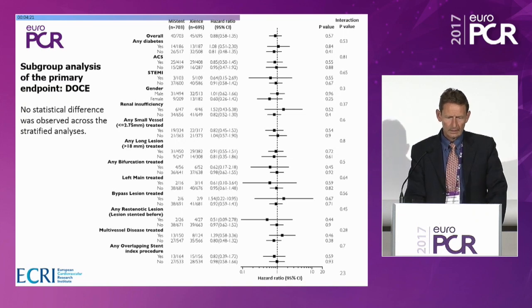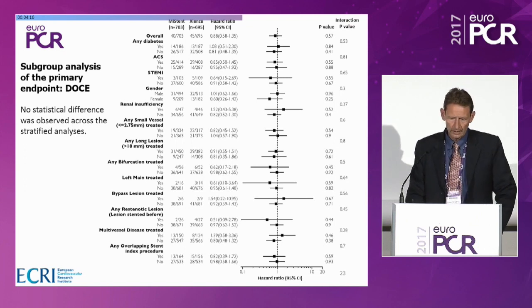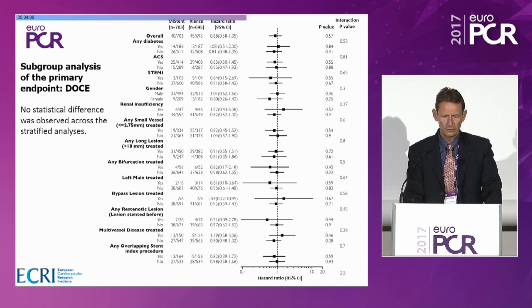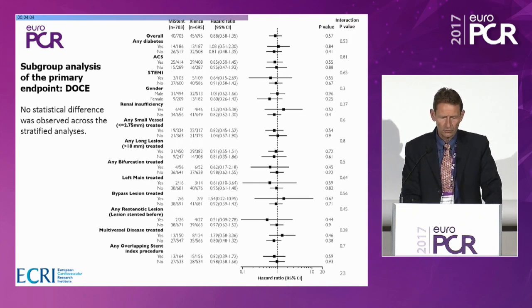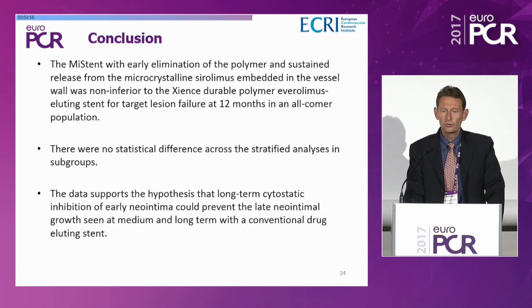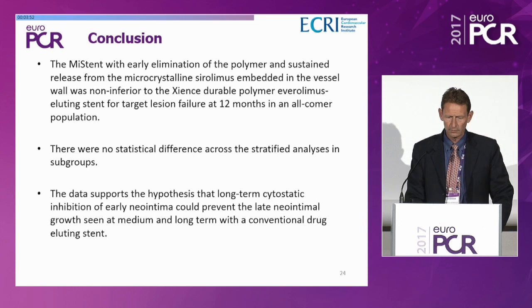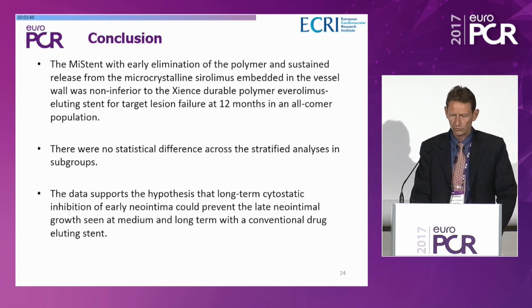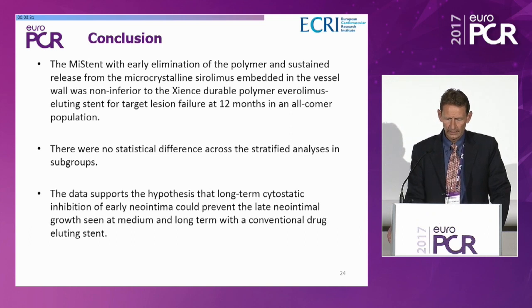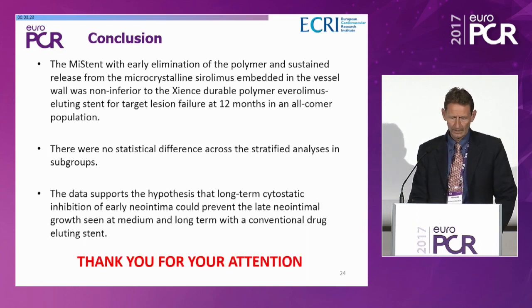Looking at subgroups — diabetes, acute coronary syndrome, STEMI, gender, renal insufficiency, long lesions, bifurcation lesions, left main, bypass lesions — there are no differences and no interaction between subgroups. In conclusion, MISTEN with early elimination of the polymer and sustained release from microcrystalline sirolimus embedded in the vessel wall was non-inferior to Xience durable polymer everolimus-eluting stent for target lesion failure at 12 months in an all-comer population. The data support the hypothesis that long-term cytostatic inhibition of early neointima could prevent late neointimal growth seen at medium and long-term with conventional drug-eluting stents, as predicted by the preclinical work.